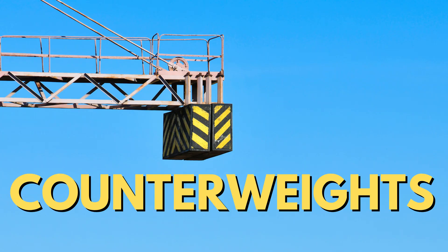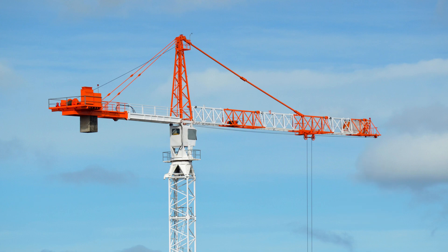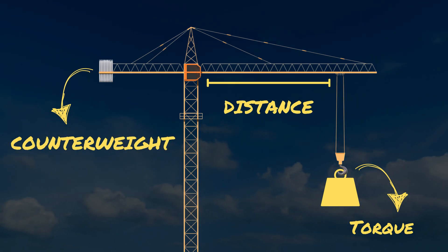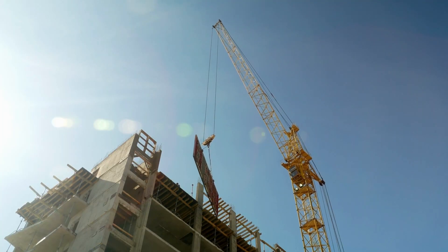Number two: counterweights. Counterweights also play a crucial role in maintaining balance. These massive blocks of concrete are strategically placed on the crane's rear side to counteract the load being lifted by the crane's hook. The mass of the counterweight is fixed, but the loads vary in size, so when a load is lifted, a torque is applied on it. This has to be countered with the counterweight, as well as the distance from the center. By carefully calculating the weight and their distance from the crane's center, engineers ensure equilibrium so the crane doesn't tip over.